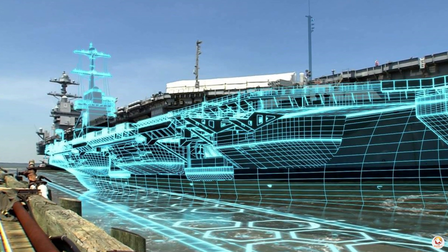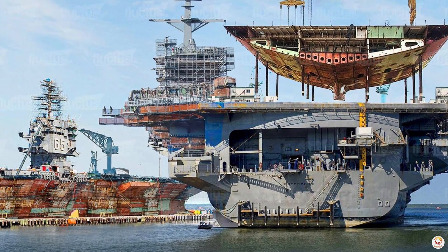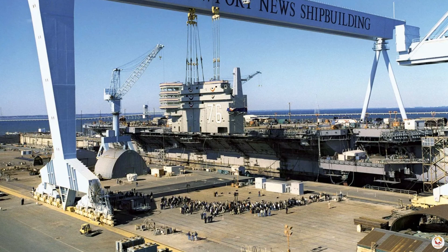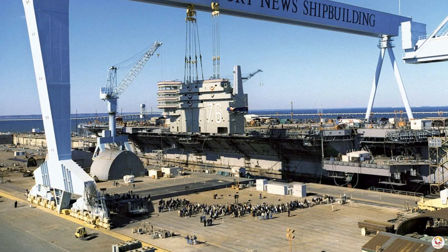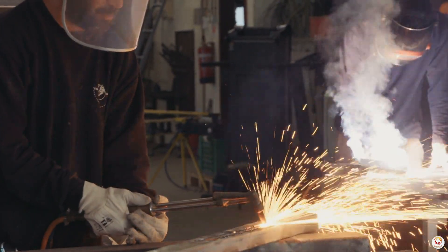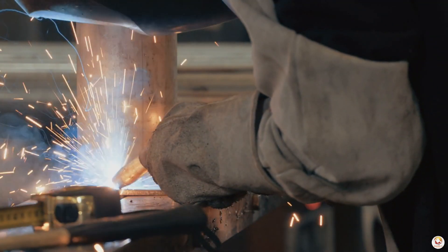Once the design is finalized, the actual construction begins in a large shipyard. The process often starts with the assembly of the hull, which is built in sections. Large steel plates are cut and welded together to form the basic structure.